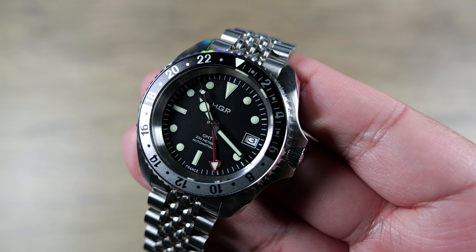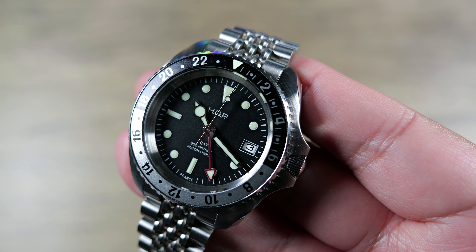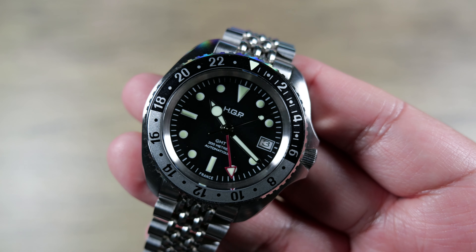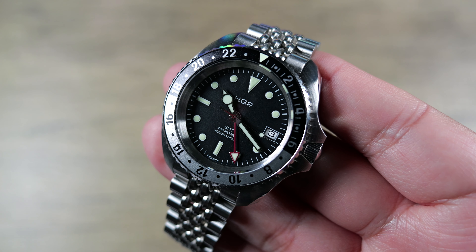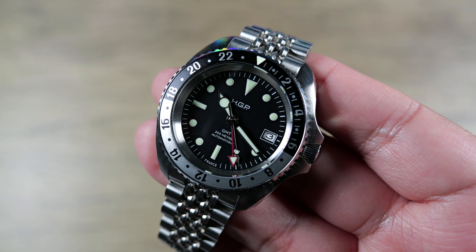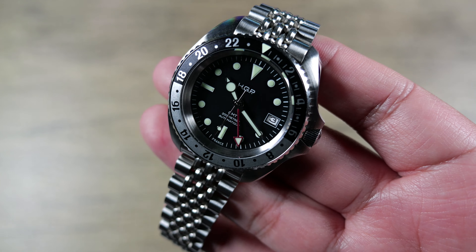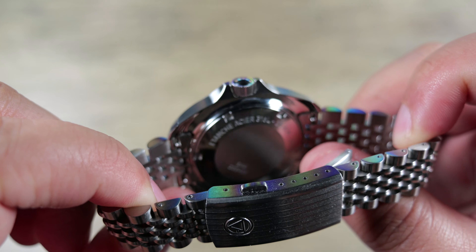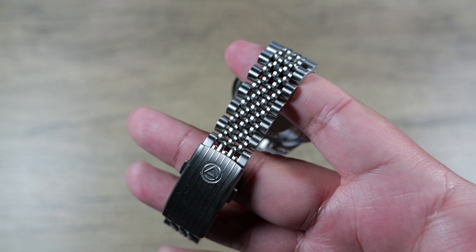The dial is a very simple matte black with raised indices and nicely applied lume. Date window at 3 o'clock — very classic, well-balanced. SuperLuminova C3, so you get a touch of that green day-glow lume, very appropriate for this sporty tool watch colorway. Water resistance is 20 atmospheres or 200 meters — fantastic and confidence-inspiring with that screw-down crown. Lug width is 20mm with quick-release spring bars for easy strap swaps.